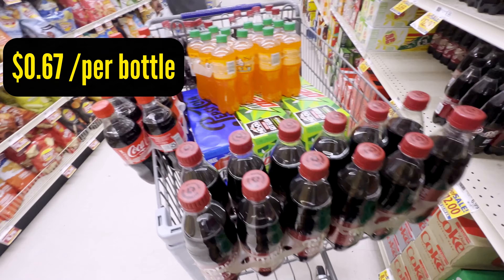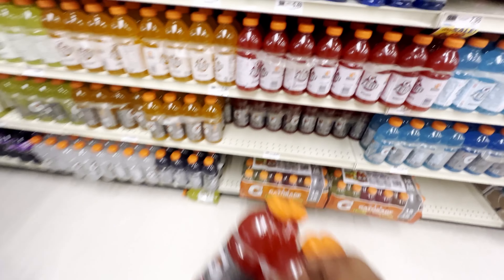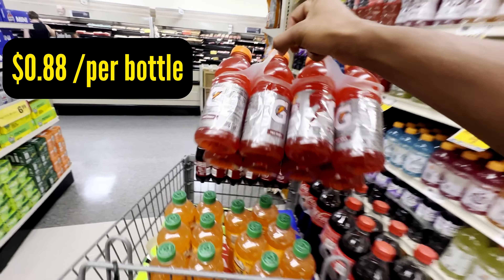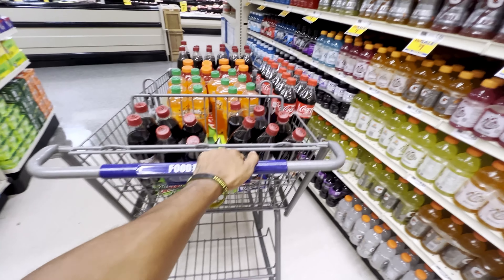At this store they also have a great deal on bottles — 67 cents per bottle. I'm grabbing those too. I also have one vending machine location where I sell red Gatorades, and here they have Gatorade going for 88 cents a bottle. I'm going to grab a case to top off the selection at that location.